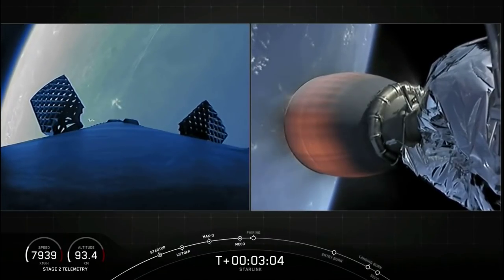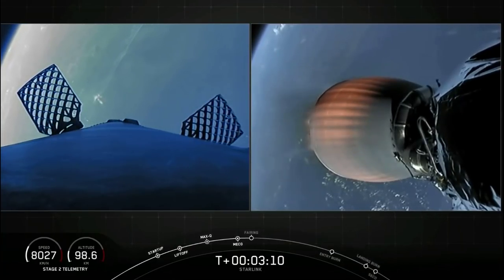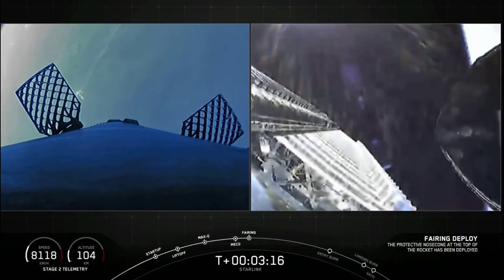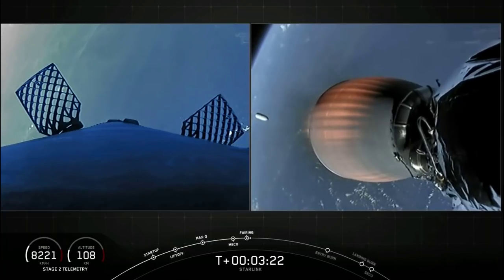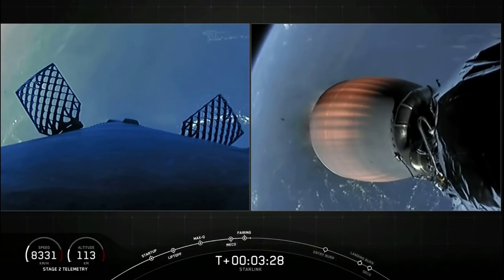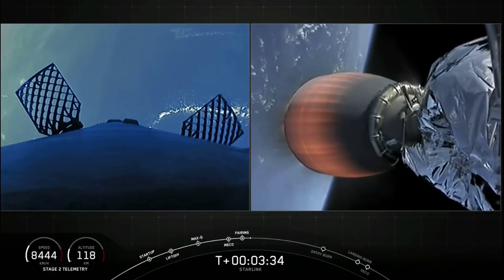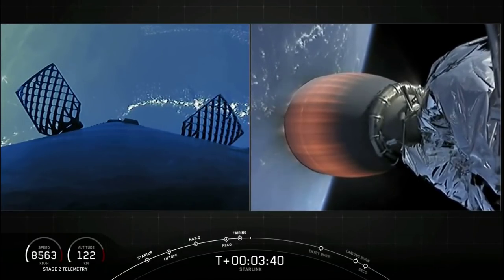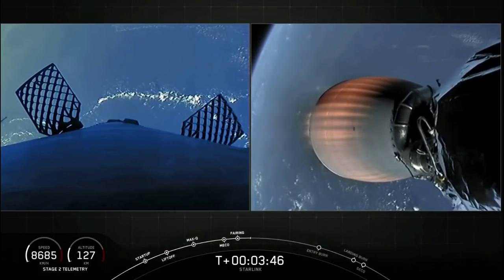The next event we have coming up is fairing deployment. Fairing separation confirmed. There on your screen we now see those 60 Starlink satellites. Those fairings will make their way back to Earth as well. We won't be able to bring live coverage of the recovery attempt for those fairings as they'll be happening after we close our webcast, so be sure to check in on our social media accounts for updates. Second stage telemetry looks good — everything is nominal there.